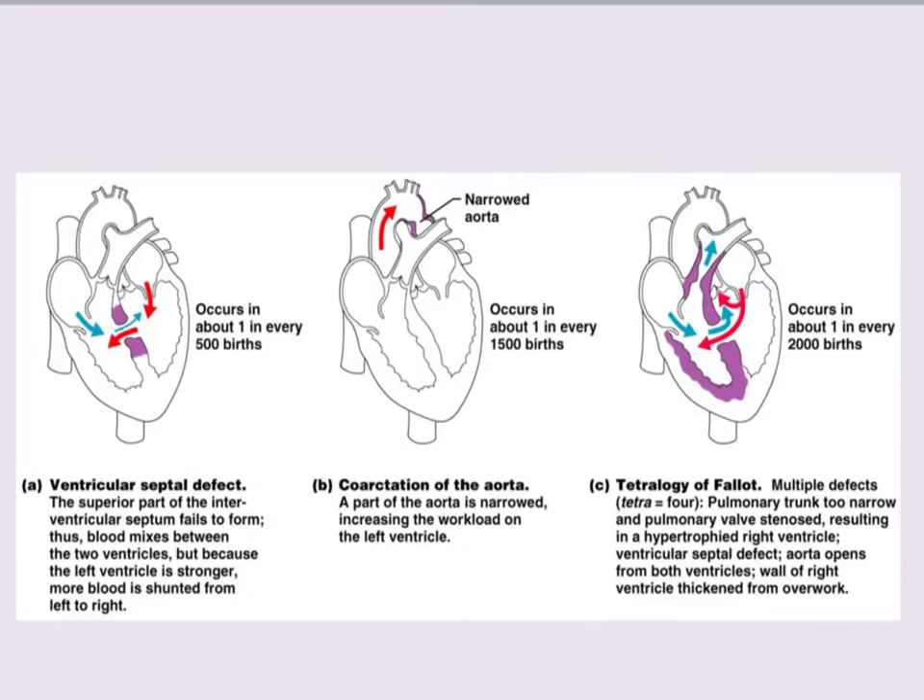Every once in a while, you can have a congenital defect in your heart. One of them could be a ventricular septal defect, meaning there's a hole in the septum that divides the right and left ventricles — this occurs in about one in every 500 births. About one in every 1500 births, you have a narrowed aorta, which can cause the heart to work very hard as it tries to push blood through that tiny opening — it's kind of like a traffic jam.